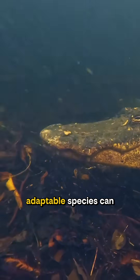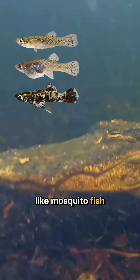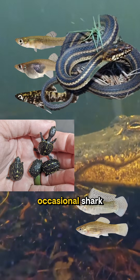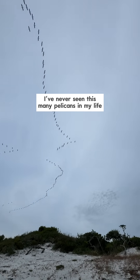So only highly adaptable species can thrive here. You'll find animals like mosquito fish, sailfin mollies, alligators, mud turtles, salt marsh snakes, and even the occasional shark — though I don't think they live here permanently — and tons of birds. These are pelicans.